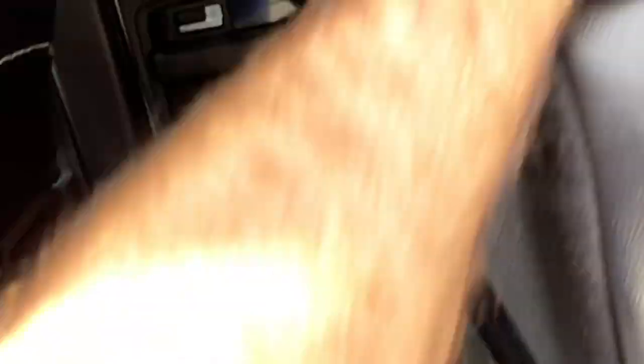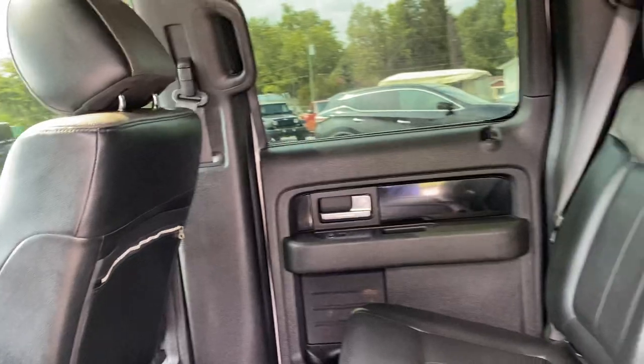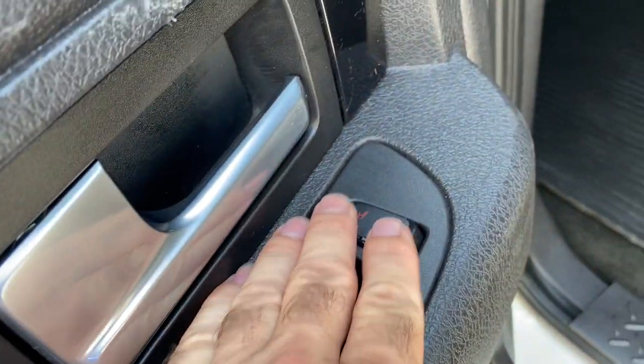No issues. It does have brand new brakes — rotors and pads all the way around the truck. Again guys, good condition in the back. Both sides do have heated seats in the rear on both sides — there's the button.